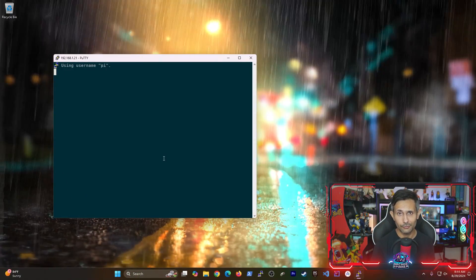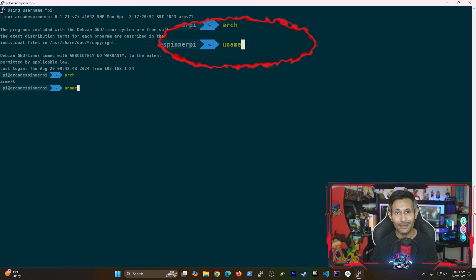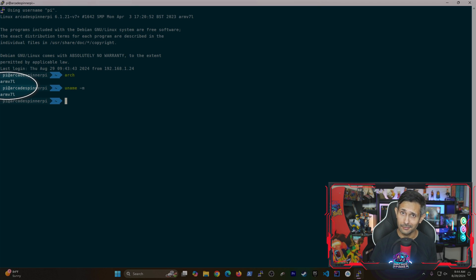First of all, how do we even figure out whether our Raspberry Pi supports 32-bit or 64-bit? It's actually super easy. If you SSH into your Raspberry Pi or start its terminal, you can either run the `arc` or the `uname` command with the `-m` option. This prints the machine's hardware name.